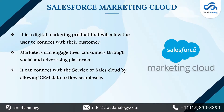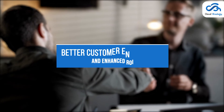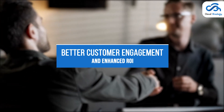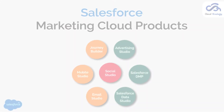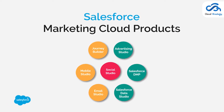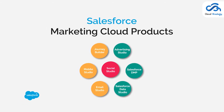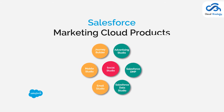Now let's talk about Salesforce Marketing Cloud. The marketing automation platform is designed to help marketers send an appropriate message to the right customers at the right time. It helps create personalized one-to-one communication with the customers to ensure better customer engagement and enhanced ROI. Some of the Salesforce Marketing Cloud products include Journey Builder, Email Studio, Audience Studio, Mobile Studio, Social Studio, Advertising Studio, Datorama, Interaction Studio, Data Studio, and Pardot.